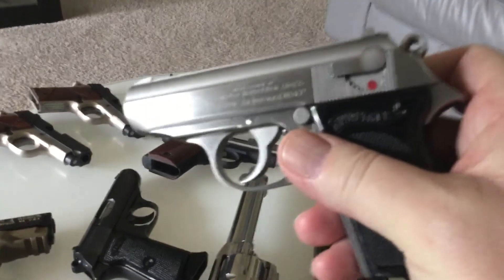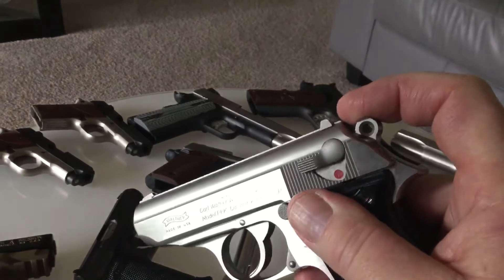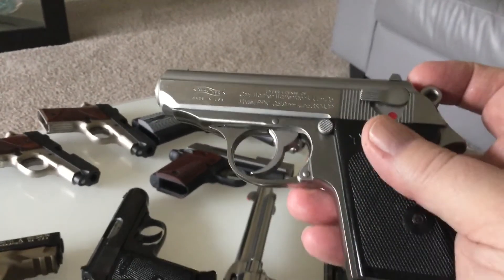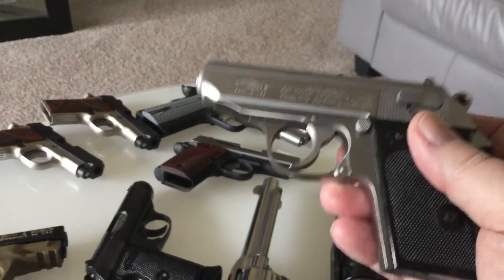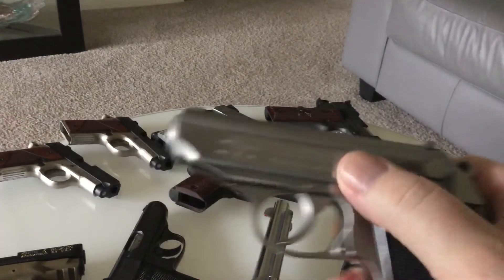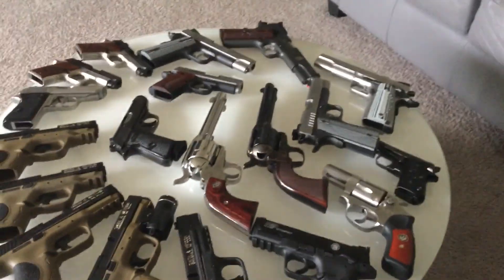It's stainless steel and I carry this quite a bit. I have a Galco Miami Classic holster for it. It's just 100% reliable, super accurate — I love them. This is the one I carry because I'm not worried about the finish since it's stainless steel. And I think I've reached my 15 minutes with a few seconds to spare — there you go, folks.